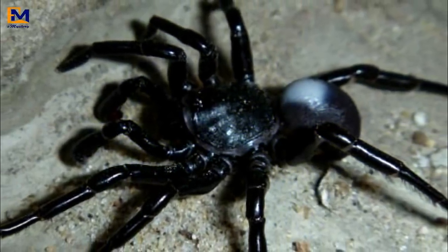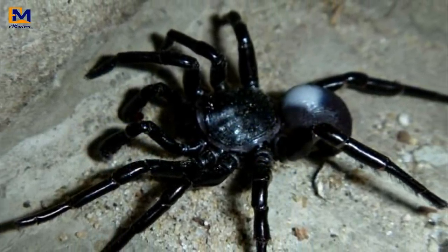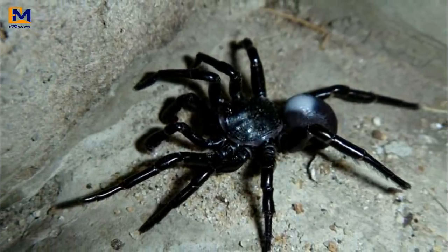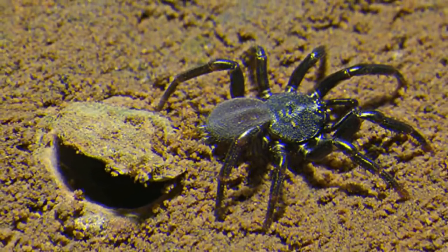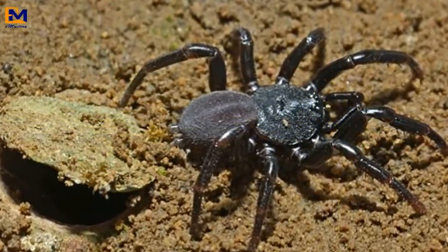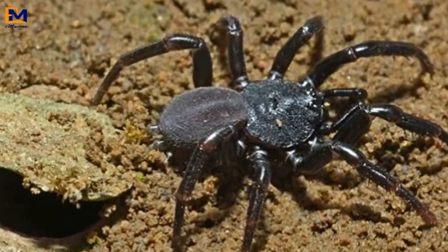The wrap-around spider isn't the only one with a knack for camouflage. This other species of spider uses less conventional methods to hide from predators and prey alike. Just like the wrap-around spider in Australia, this guy earned a cool name for its spidery habits. It's called the trapdoor spider, and it digs impressive little burrows that boast spider-made doors that actually open and close.